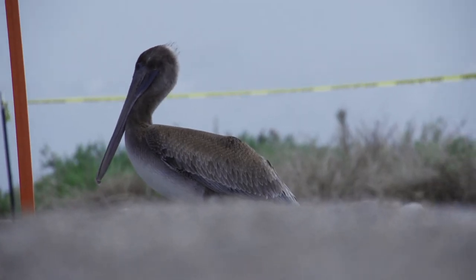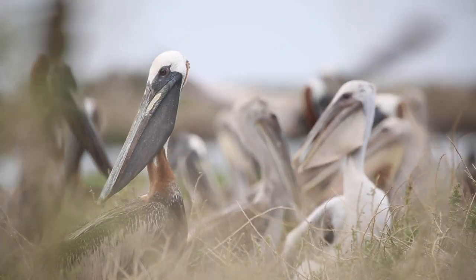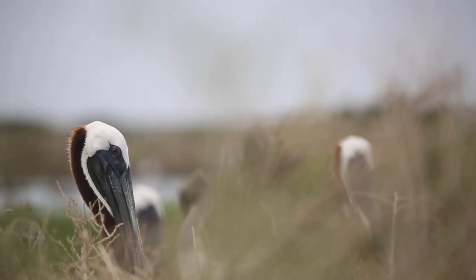These birds are resilient just like the Louisiana people. They recognize the importance of the bird so that your children and your grandchildren will be able to enjoy the brown pelicans that you see here today.